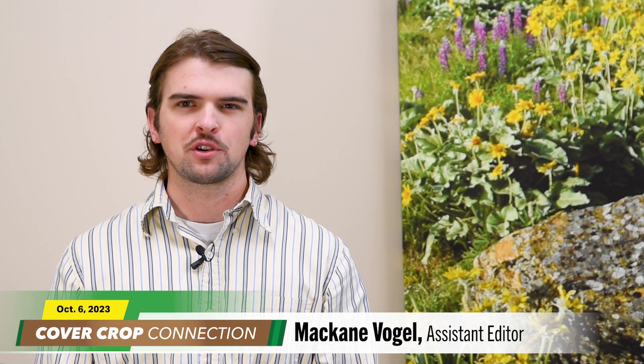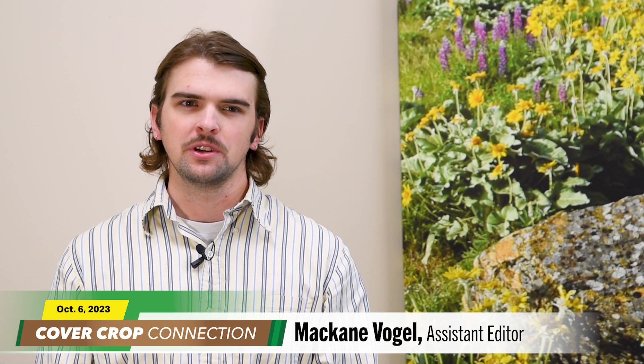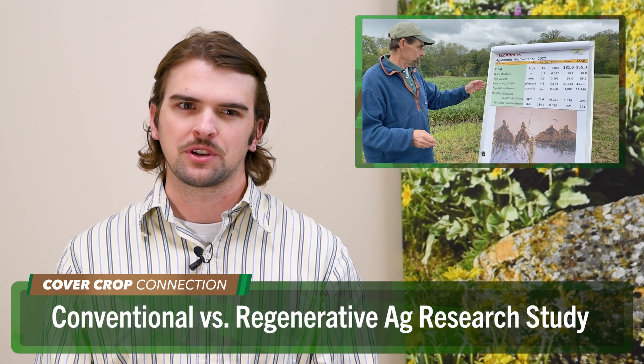McKay and Vogel here for this week's Cover Crop Connection. Jim Studi, an independent research agronomist and farmer member of the Watershed Protection Committee of Racine County in Wisconsin, is helping to lead a long-term comparison of conventional tillage versus no-till and cover crops.